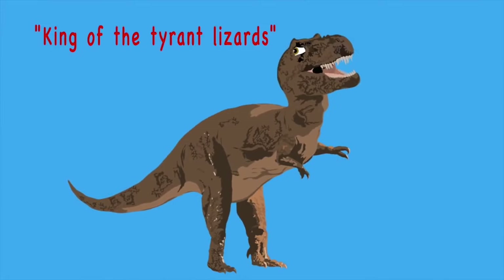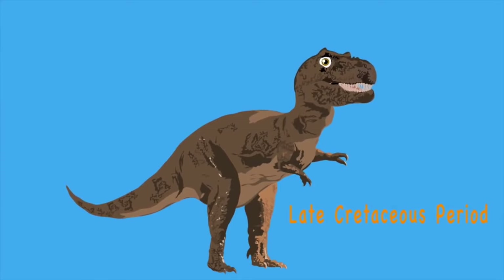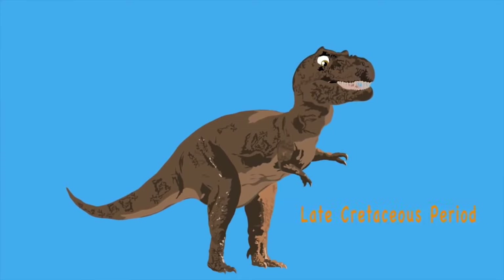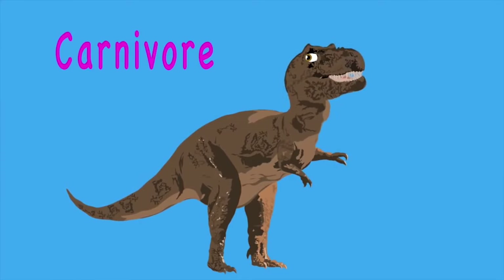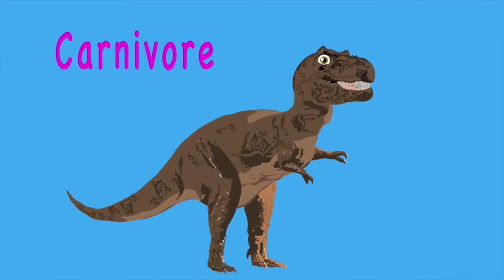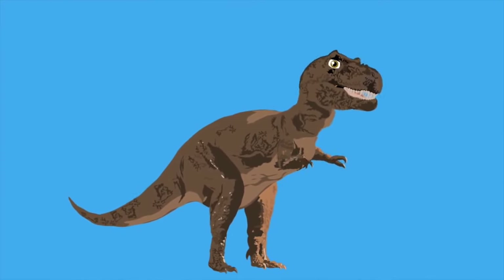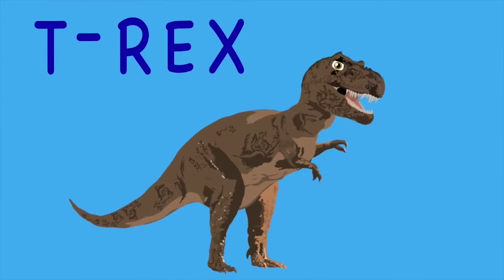King of the tyrant lizards is what T-Rex means. In the late Cretaceous period is when it roamed Earth. He was a carnivore — that means he loved to eat meat. It may have hunted in a pack due to some new theory. It's the T-Rex, a top carnivore — king of the dinosaur.